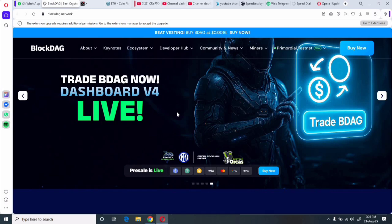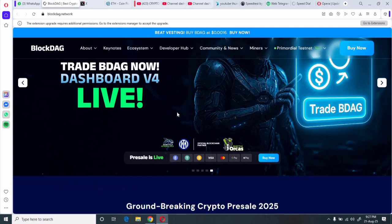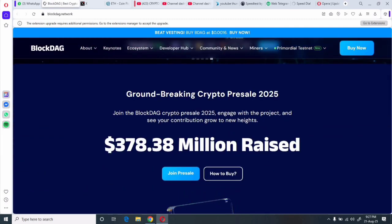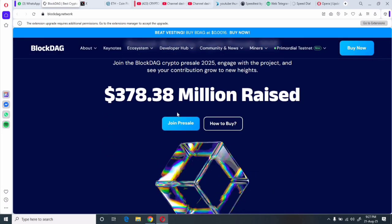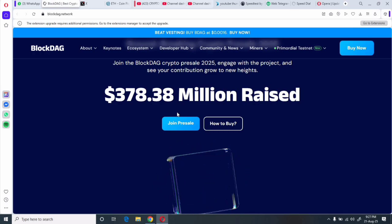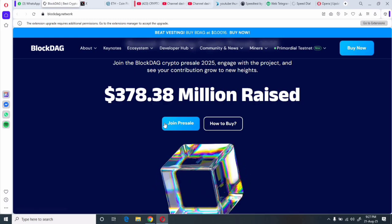The project is built on a hybrid Proof of Work plus DAG architecture with directed acyclic graph structure. BlockDAG aims to overcome common blockchain trade-offs by processing thousands or even tens of thousands of transactions per second while remaining secure and decentralized. It's EVM compatible and includes developer-friendly tools like a drag-and-drop interface and a low-code environment.